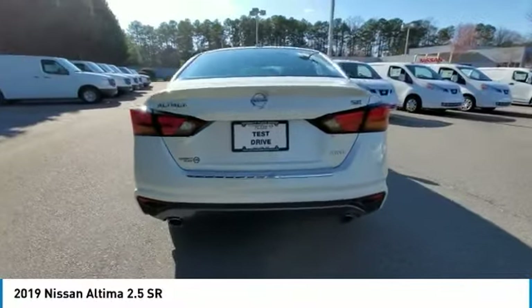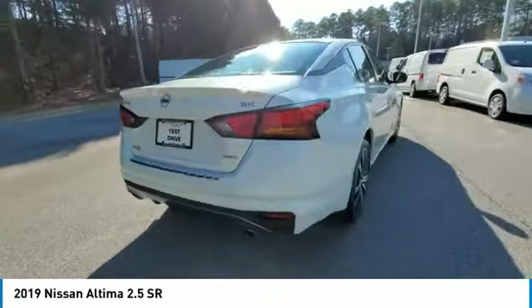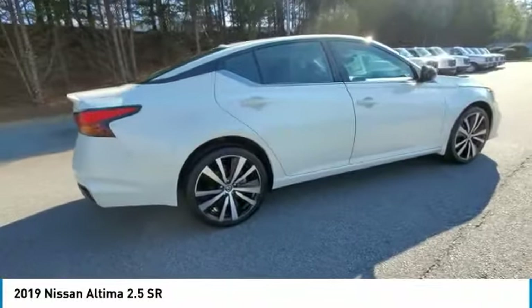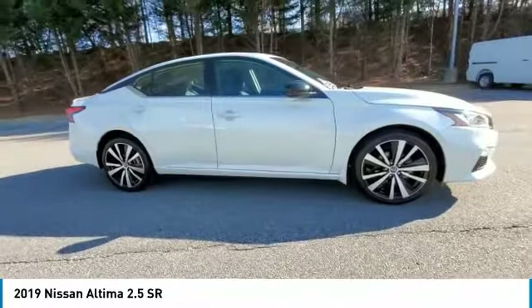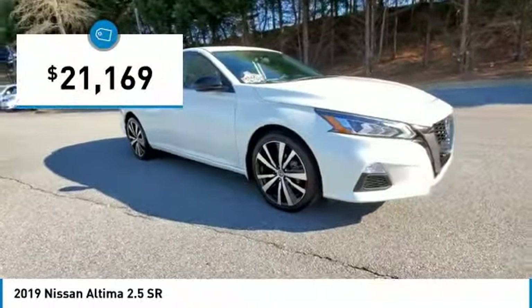Combine that with a powerful engine, six standard airbags, and over 5,000 quality and performance tests, and you'll see the Nissan Altima is made to drive and built to last, priced below $25,000.